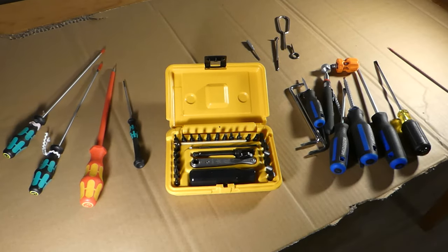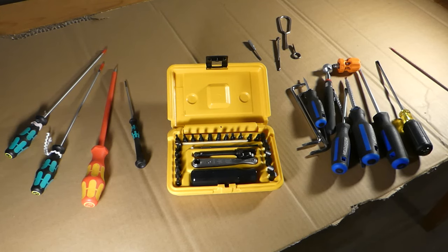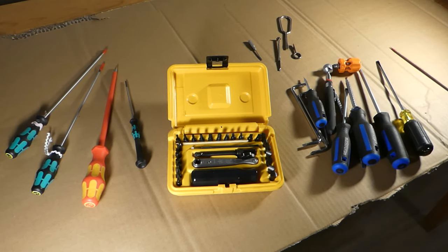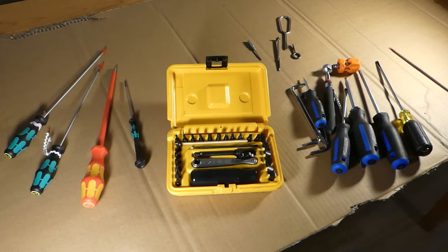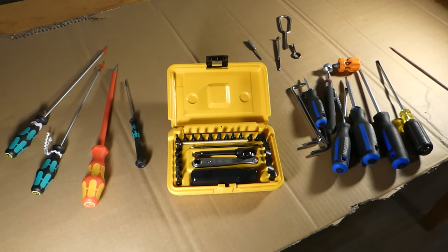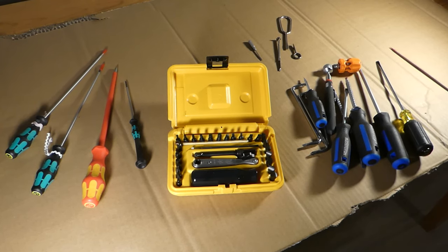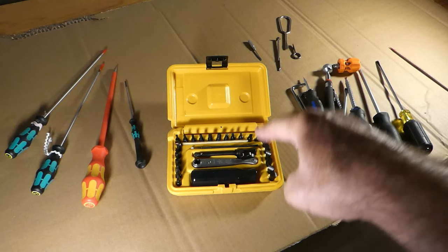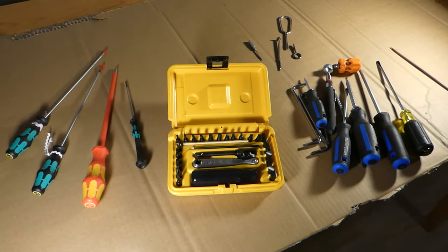Last but certainly not least is the kit number 8900 — the gunsmithing tool kit. Even in their literature and on their website, it states that these gunsmithing tools are good for sewing machines, fishing reels, and a number of other things besides gunsmithing. That's where their history is — they were built for gunsmithing, but it's been applied more broadly.